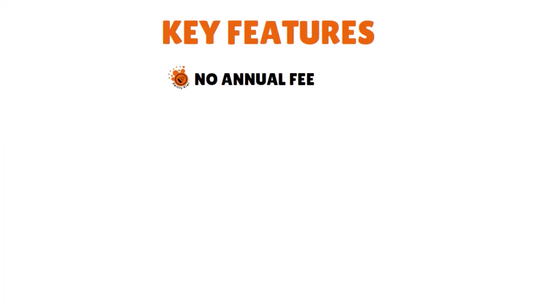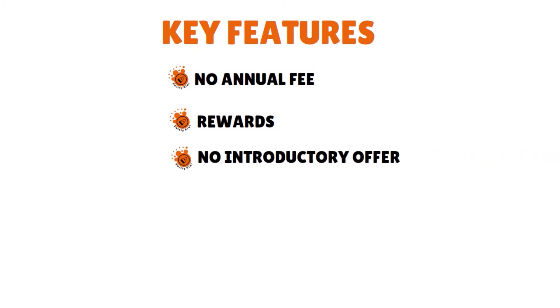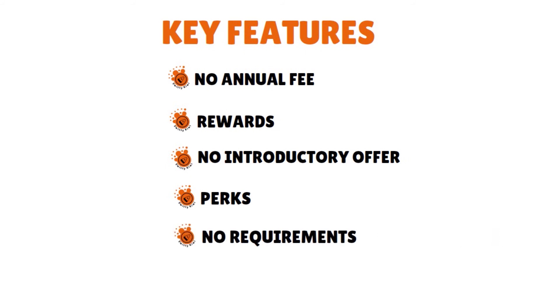The real challenge comes in meeting Stripe's standards. Whether you'll be approved for the card depends on several variables, including payment value history with Stripe and bank account history. There is no annual fee. The rewards are 2% cash back in your top two spending categories each month out of several options, and 1% cash back on all other purchases. There is no introductory offer. Perks include credits on Amazon Web Services and Zendesk. There are no clear-cut requirements — approval depends on your business's payment value history with Stripe and bank account history.